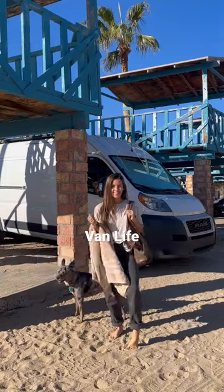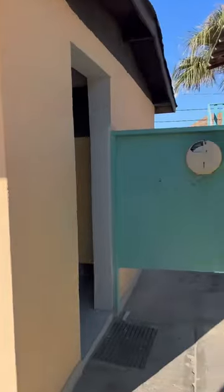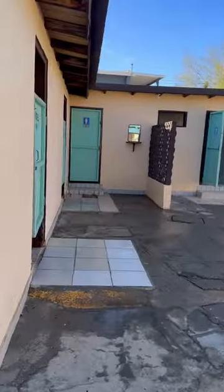This is what it's like taking a shower in Mexico. At this campsite, it was just a short walk to the bathhouse. The bathrooms were in the front of the building and the showers were in the back, as well as the changing rooms.